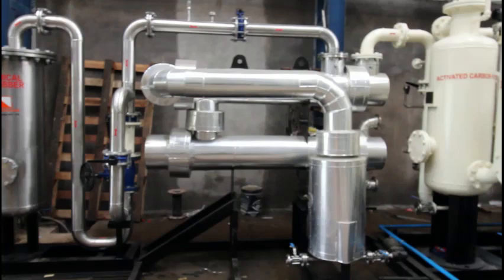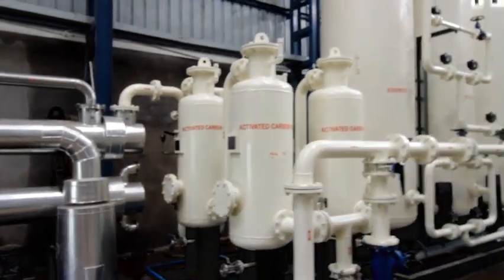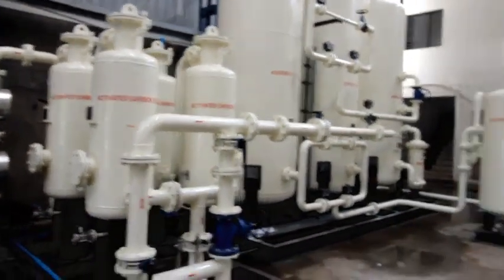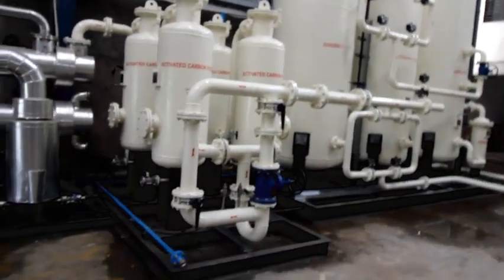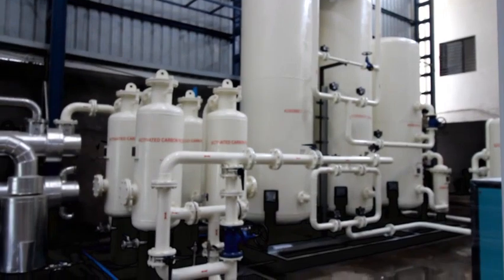The dehumidified gas is passed through a multi-stage activated carbon filter where remaining H2S, VOC, siloxane, and other contaminants are removed. The dehumidified sweep gas then enters the VPSA system filled with special grades of molecular sieves through inlet valves.